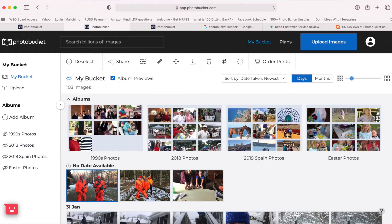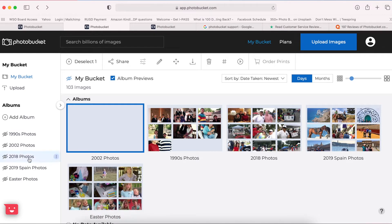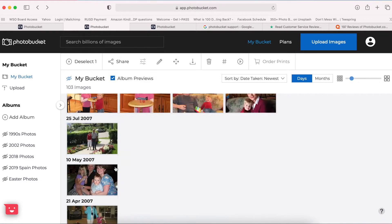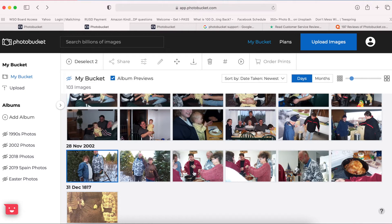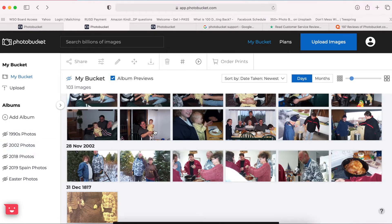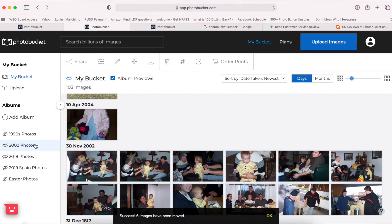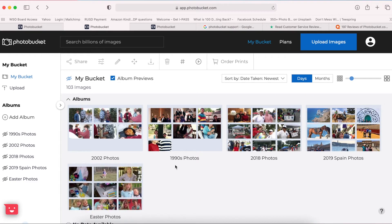Next I like to dive into four essential things I think a photo management program needs. The very first one is you need to be able to organize by albums or folders, and clearly Photobucket meets this. I already showed you that I have four photo albums. I'll click 'Add Album,' change the name to '2002 Photos,' scroll down to find some 2002 pictures. When I click the first one, hold the shift key down, and select the last one, it selects all the pictures in between. I drag these pictures into the 2002 photo album, and now I have five photo albums.